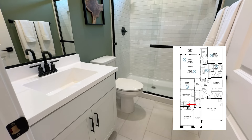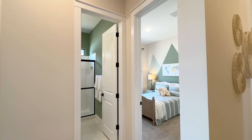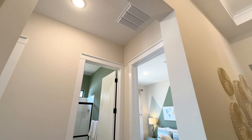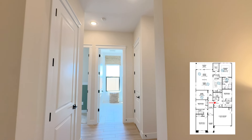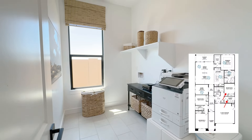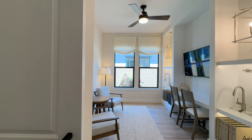Right between the two bedrooms is a hall bathroom that comes with a walk-in shower. Take a look at the doors and ceilings — these eight-foot doors and ten-foot ceilings come standard throughout the entire home. Over on the right side, there's a short hallway that leads to the laundry room, another bedroom, and a full bathroom.